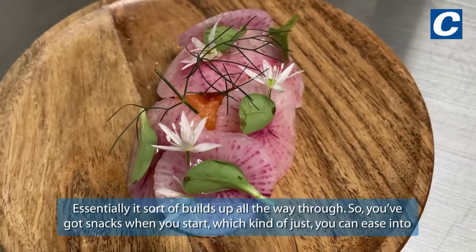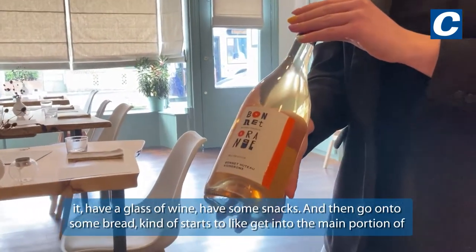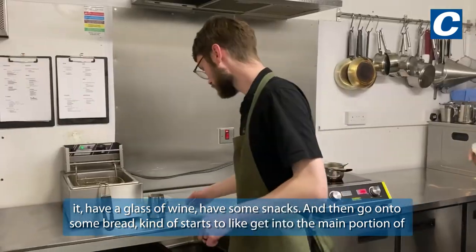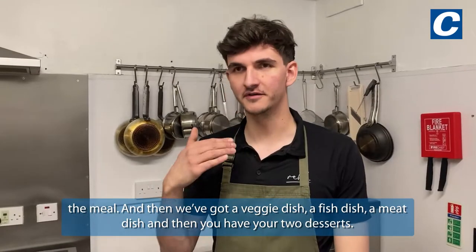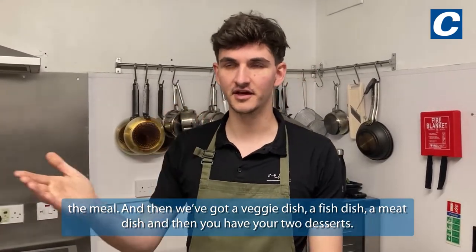Essentially it sort of builds up all the way through. You've got snacks when you start, which you can ease into — have a glass of wine, have some snacks — and then go on to some bread. It kind of starts to get into the main portion of the meal, and then we've got a veggie dish, a fish dish, a meat dish, and then you have a few desserts.